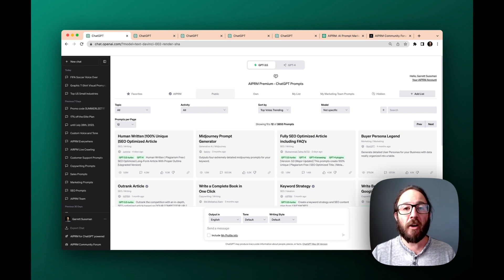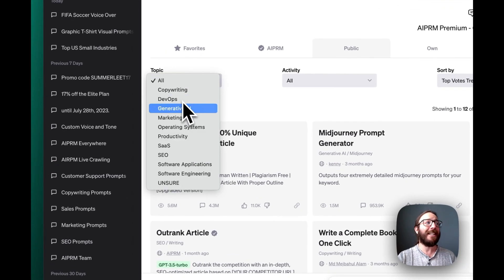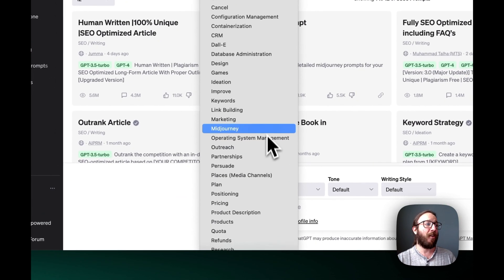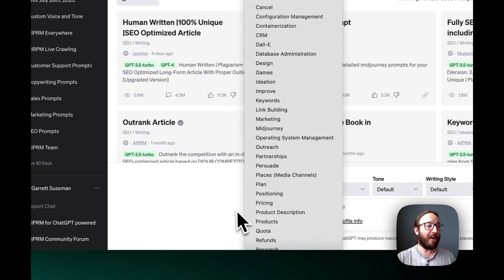If you're doing it all yourself, you've heard about ChatGPT, you've signed up and you look at it and you're like, okay, what do I actually prompt it to do? How do I get it to do more than just the basics? That's where AIPRM comes in. AIPRM is a prompt library with thousands of pre-built prompts around a range of different activities and topics — for instance, anything from marketing, copywriting, generative AI, productivity, SEO, and all sorts of different activities from ideation to keywords to positioning, pricing, etc.